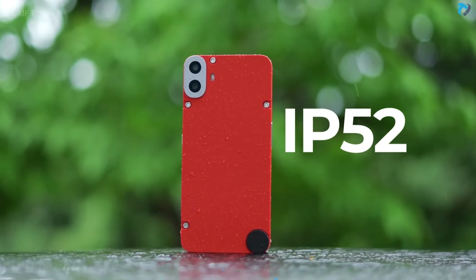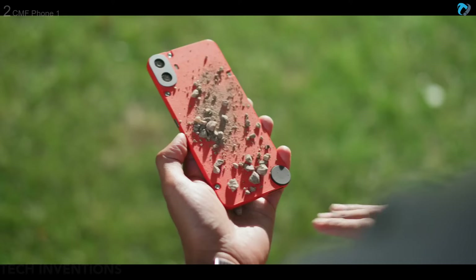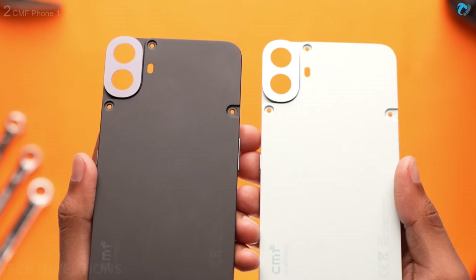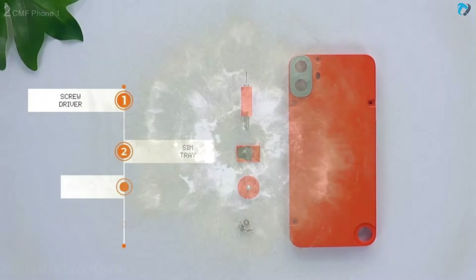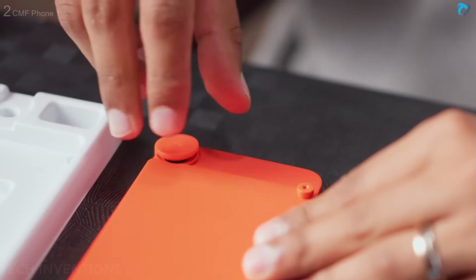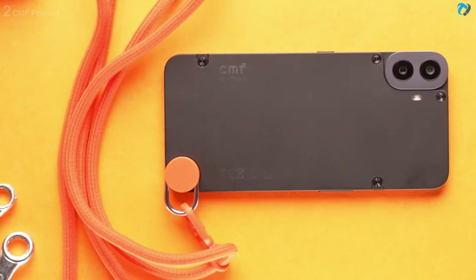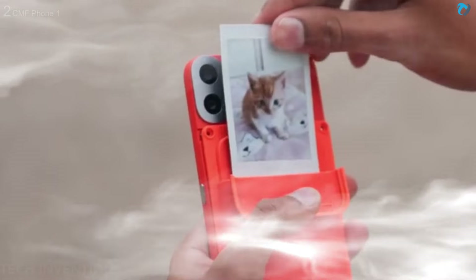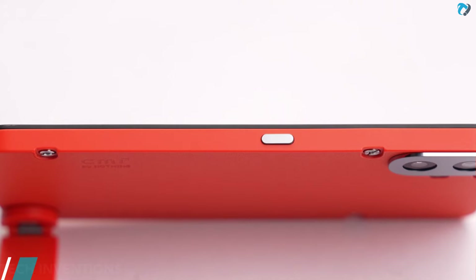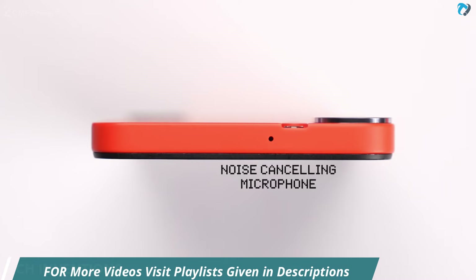Phone has IP52 rating to protect from dust and splashes, but there is no rain-touch-like feature, so you can't use it with wet hands. Phone is 8.2mm thick and 197g in weight. It takes customization to the hardware level — you can easily change your phone case and even attach different accessories like a phone stand, wallet, and lanyard cable. On the bottom, phone has a SIM tray, USB Type-C, and speaker grill. On the right is the power button, with the volume rocker on its left. On the top side, the phone has a noise-canceling microphone.